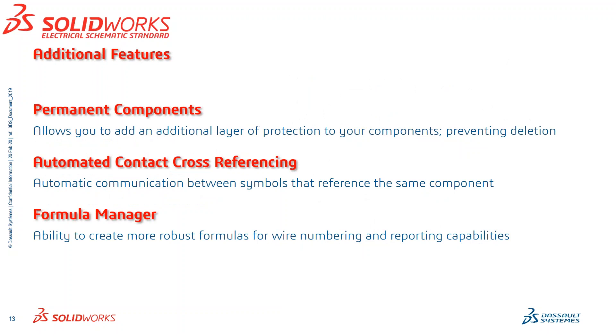A couple additional features on the schematic standard side: Permanent Components allow you to add an additional layer of protection to your components, helping to prevent operator error or prevent deletion. Automated Contact Cross-Referencing allows you to communicate between multiple symbols that are all connected to the same component. And the Formula Manager gives you the ability to create more robust formulas for wire numbering schemes and your reporting capabilities.